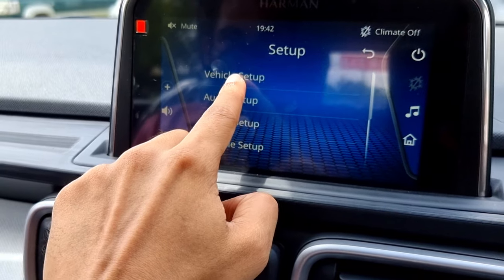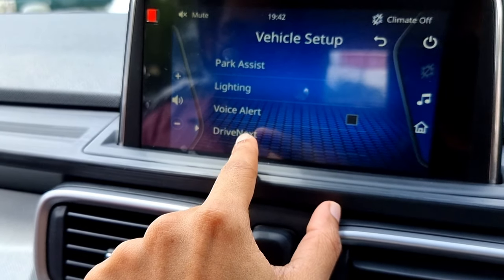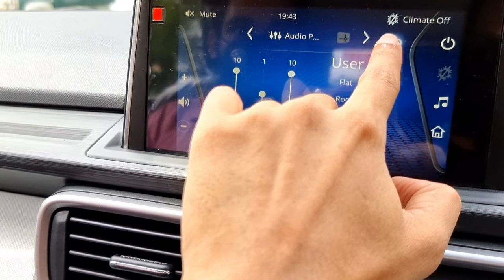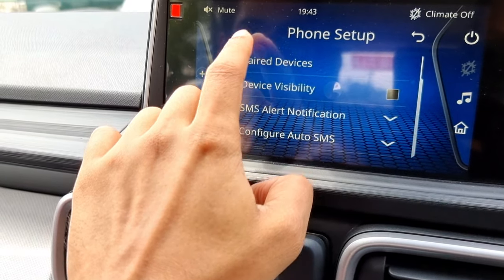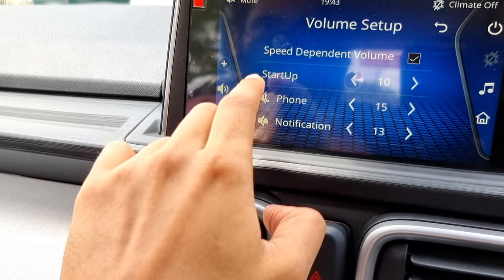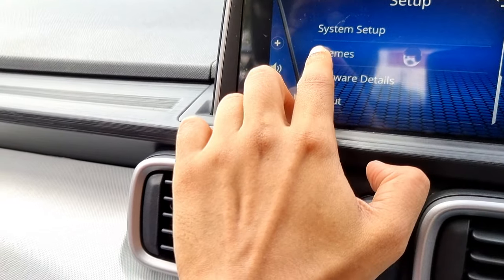Inside setup we have vehicle setup with park assist, lighting — including approach lamp and DRL — voice alert, and DriveNext. Inside audio setup we find the same settings as before. Under phone setup we can pair new devices, view paired devices, device visibility, and SMS alert. Inside volume setup there is speed-dependent volume, startup volume, and phone and notification volume. System setup includes date and time settings and a factory reset option.